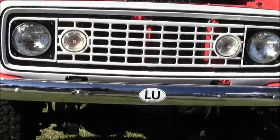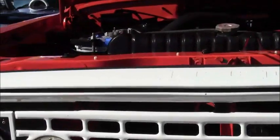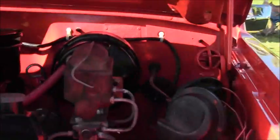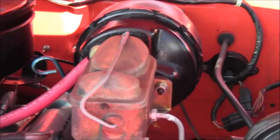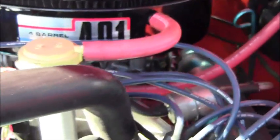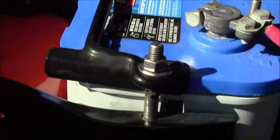This is a 1973 Jeep Commando in really beautiful condition. It has a 401 cubic inch engine — the biggest engine they ever put in this particular vehicle. You can see it on the sticker and on the air cleaner near the engine itself. Four barrel carburetor, beautiful installation. It's a four by four.